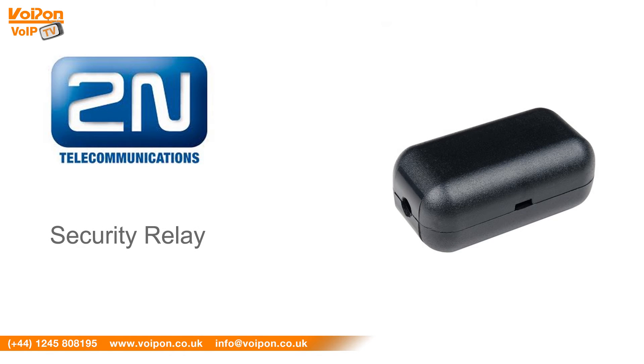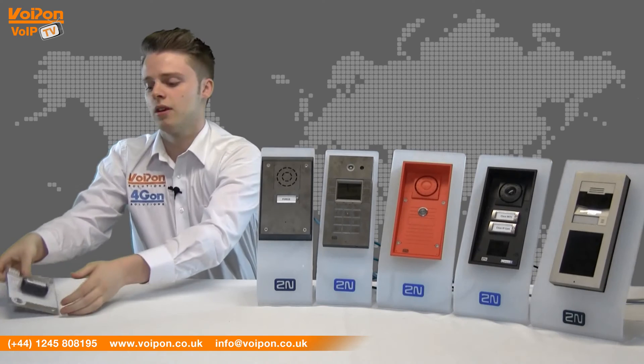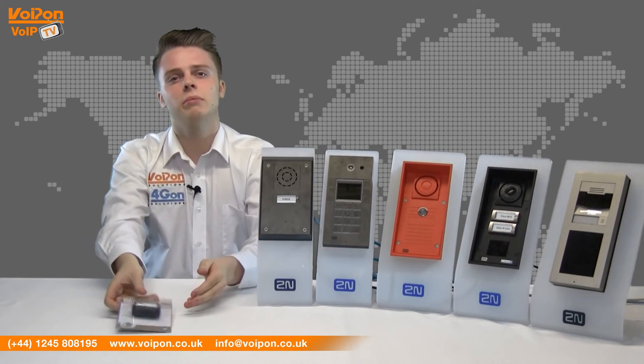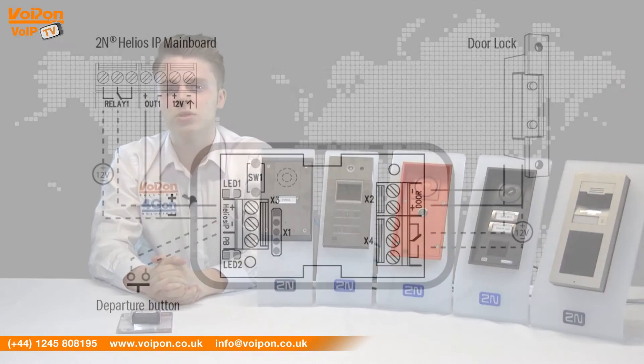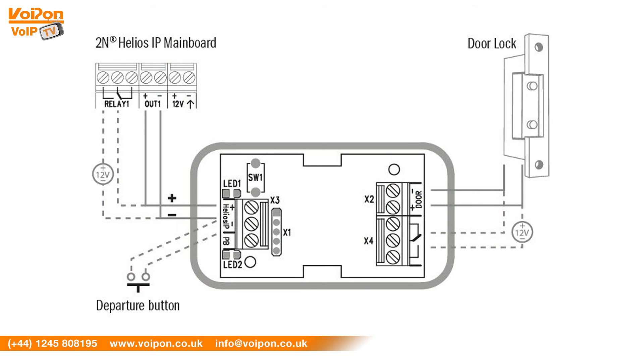To add an extra layer of security to all 2N intercoms, preventing force tampering, the security relay device can be integrated into the system. The security relay encrypts the 12V signal required to unlock the door, meaning that access can only be gained if the valid code is received from the intercom.